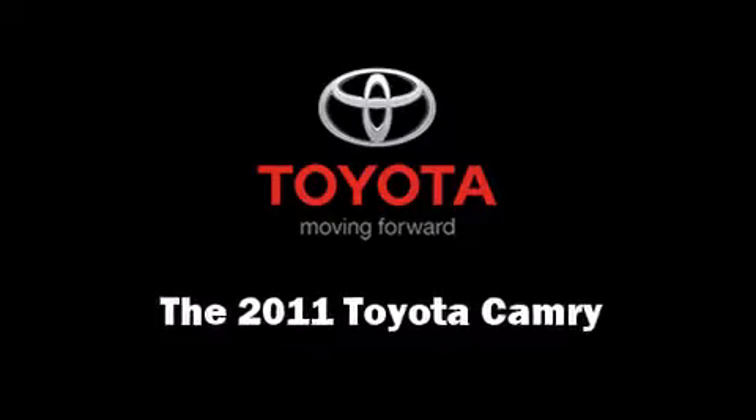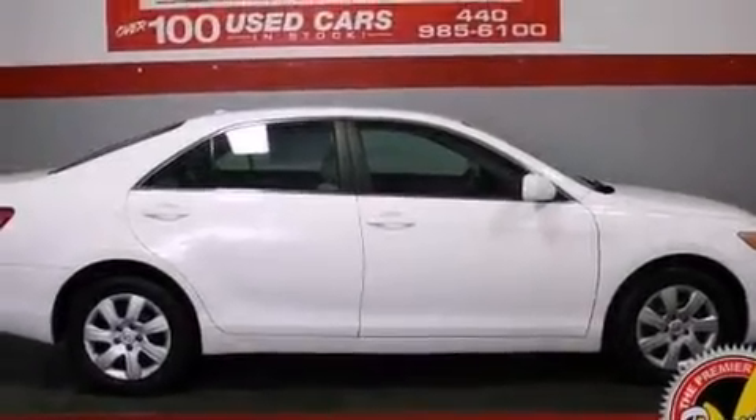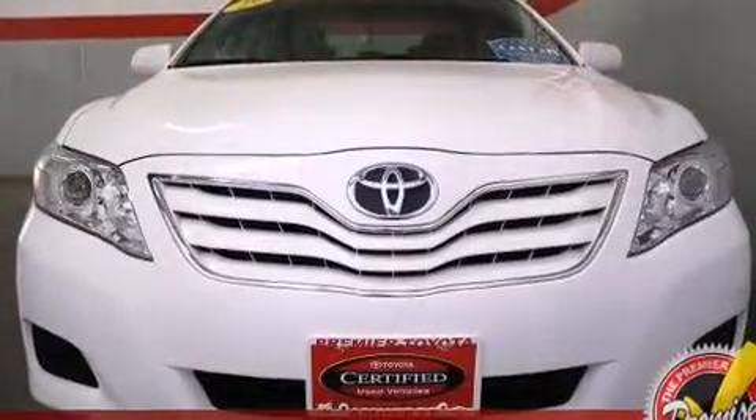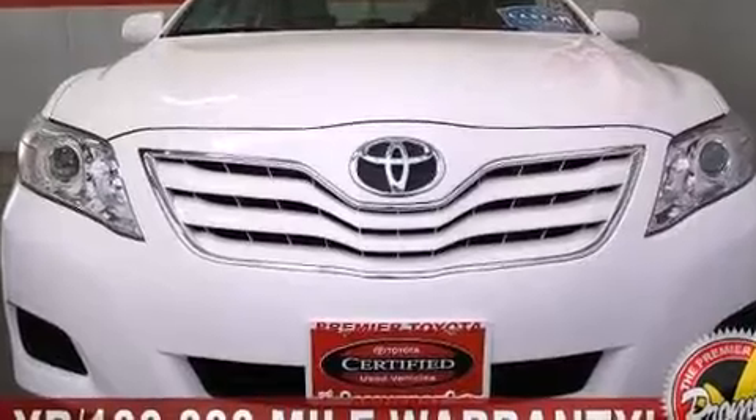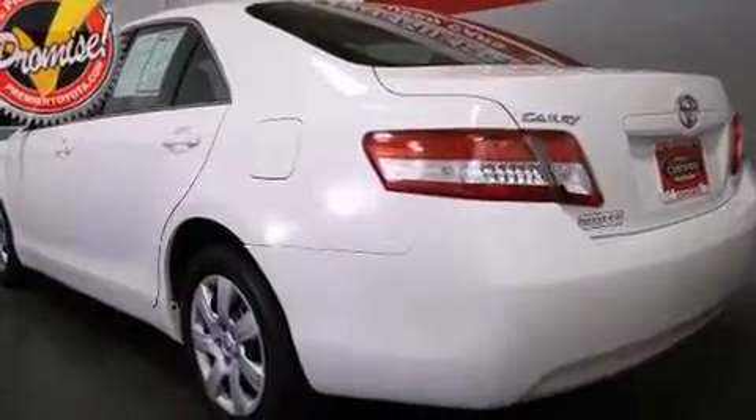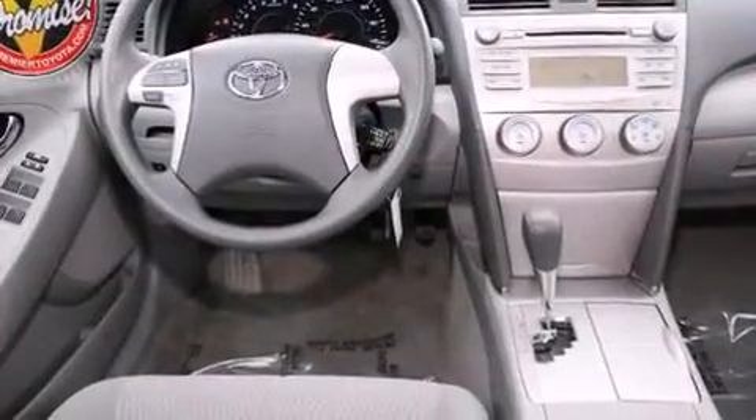The 2011 Toyota Camry. This four-door, five-passenger sedan just recently passed the 30,000 mile mark. It features an automatic transmission, front-wheel drive, and a 2.5-liter, four-cylinder engine. Top features include a split-folding rear seat,